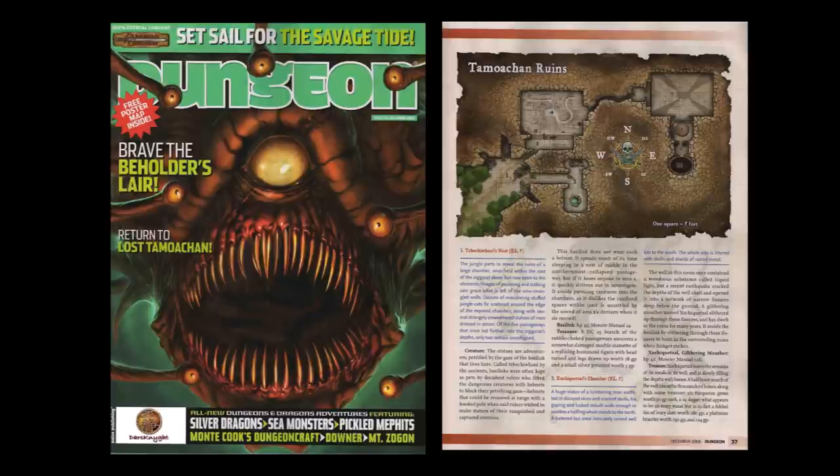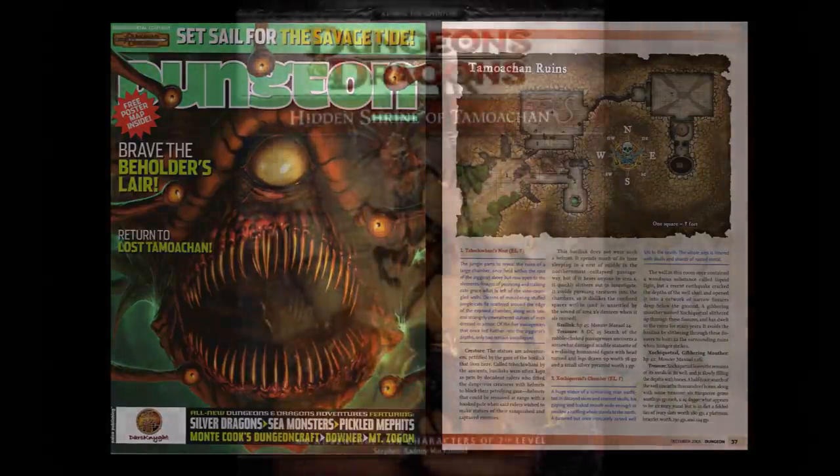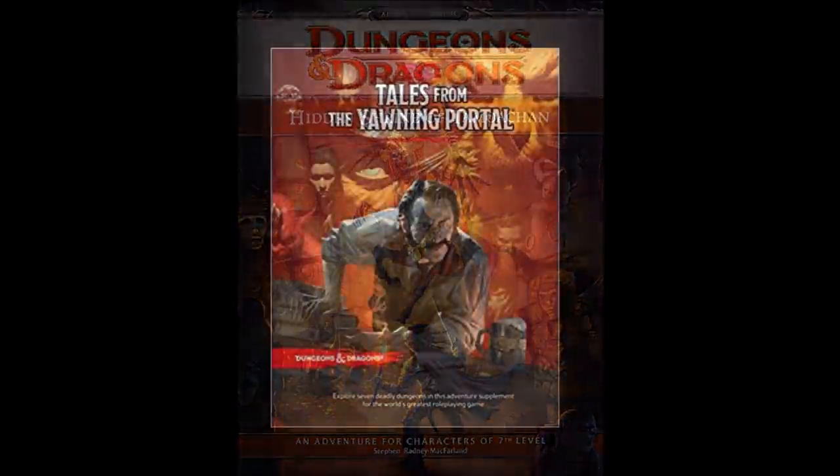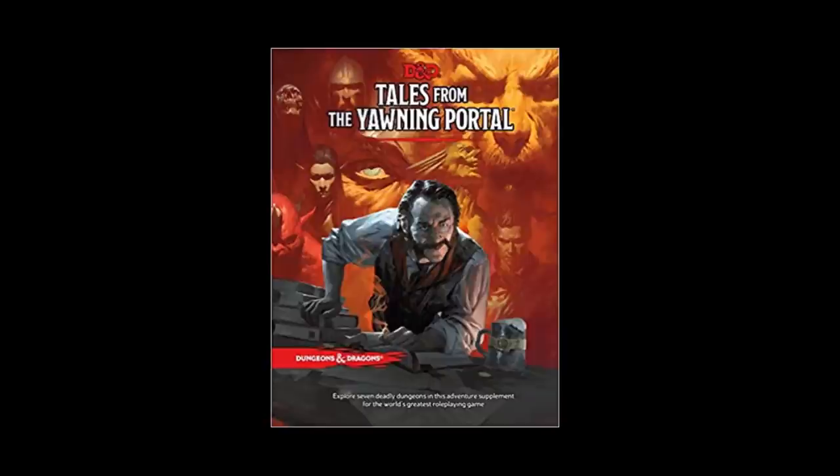Wizards of the Coast has revisited this module twice — as part of the DM's reward for the Encounters program for 4th edition Dungeons & Dragons, and most recently in their Tales of the Yawning Portal release, in which it was given a full treatment for 5th edition Dungeons & Dragons.